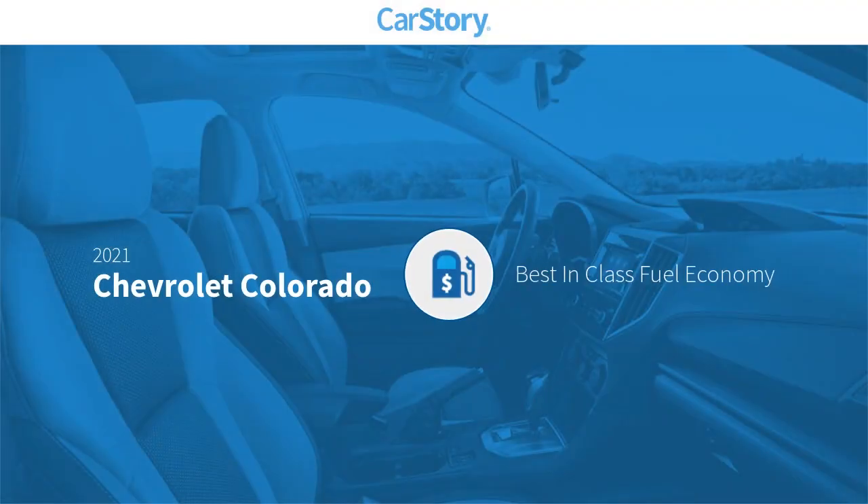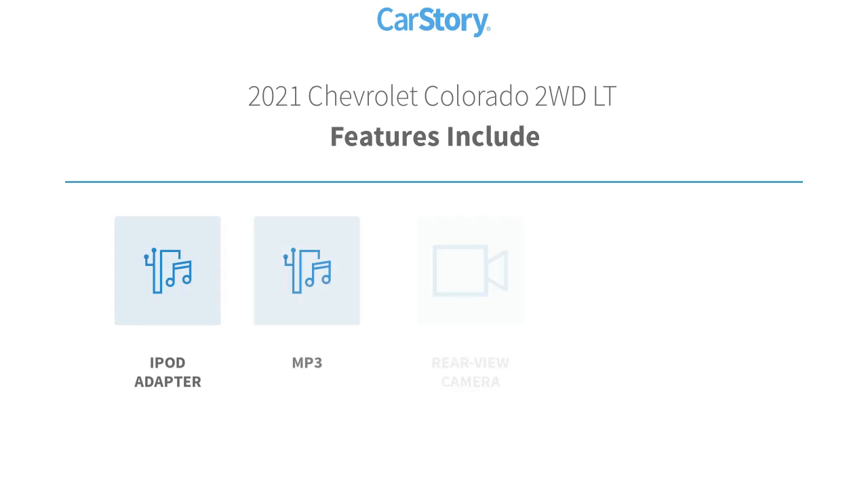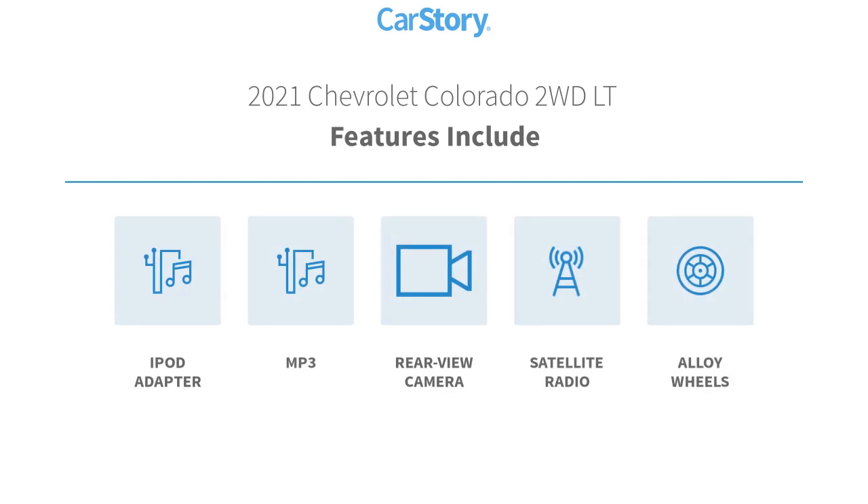Car Story research indicates this vehicle as having best-in-class fuel economy. Features also include alloy wheels, iPod adapter, satellite radio, rear-view camera, and MP3.